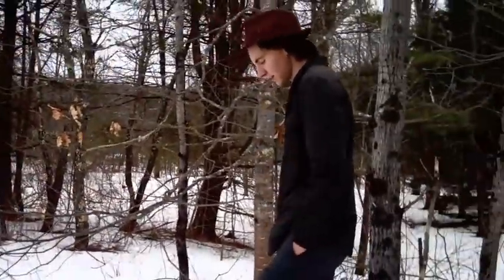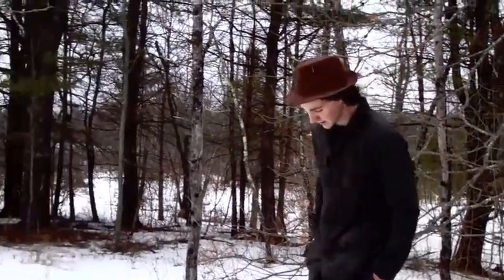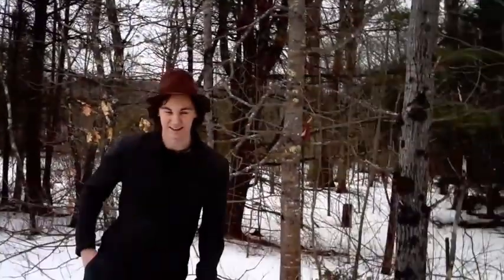We think it was put here by the ancient Bodohemians.